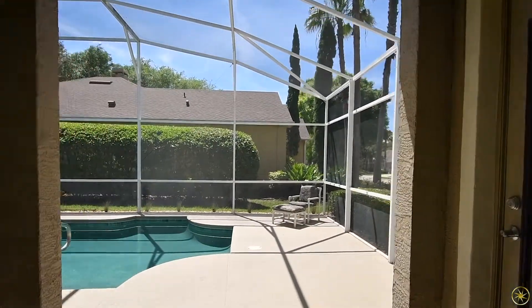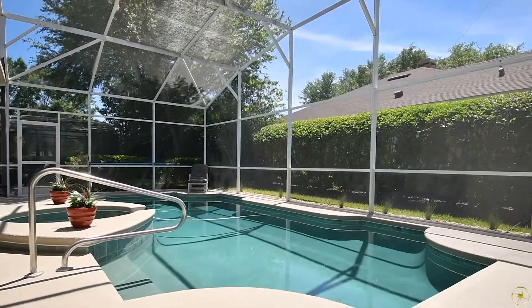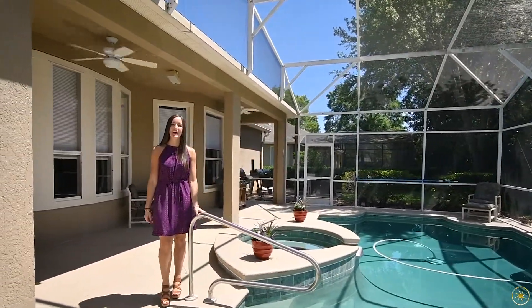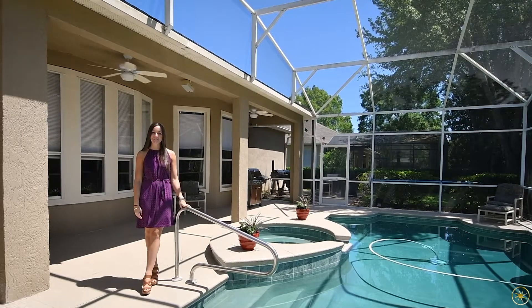Out back you're going to have a large pool deck with a covered area at the front that's going to have ceiling fans to keep you cool on those hot days, and that's going to overlook a salt pool and hot tub. Then outside of the screen enclosure you'll also have another brick paver patio there, as well as a full bathroom so that you don't have to trek through the house when you need to go to the restroom.